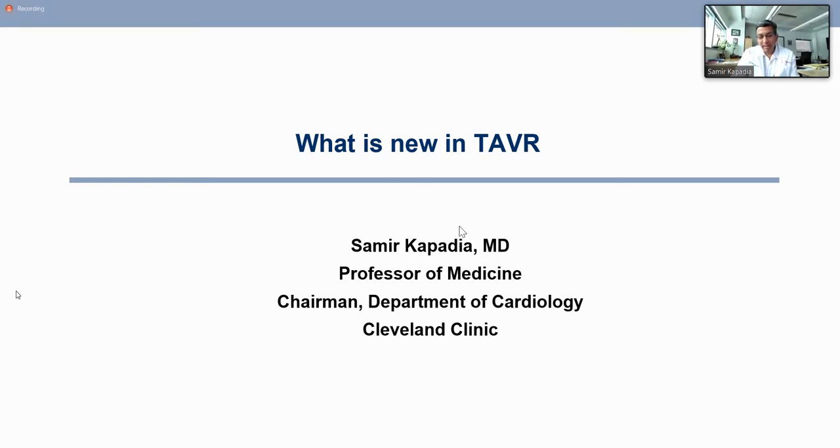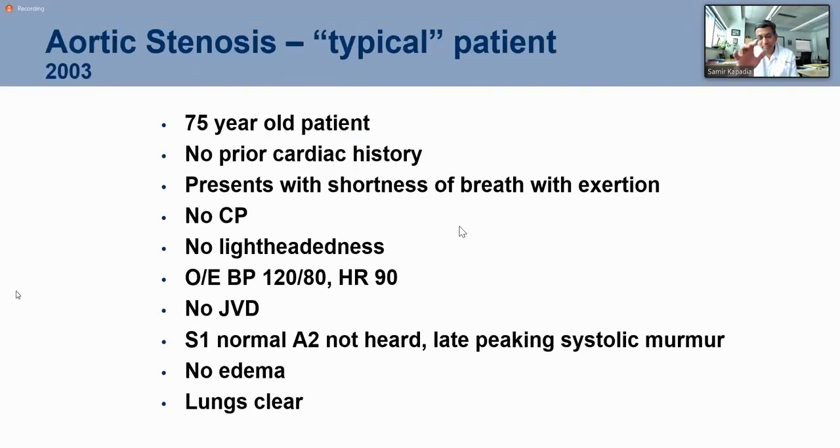I want to start with the idea that in 2003, I joined Cleveland Clinic. I finished my fellowship in 2000 and came back. I met with Dr. Cosgrove and said that we have this incredible opportunity because Dr. Cribier has just done the first TAVR and we should try to get it at Cleveland Clinic.